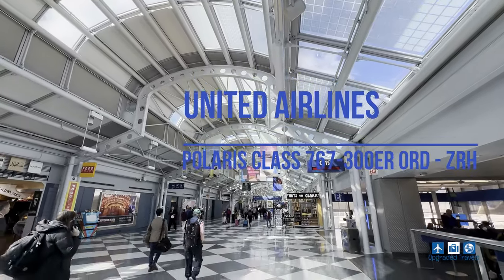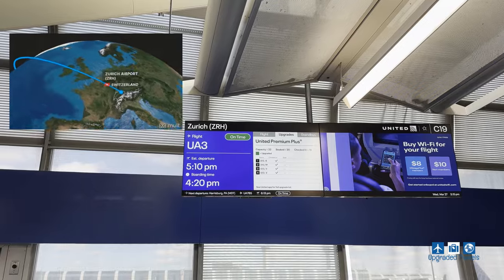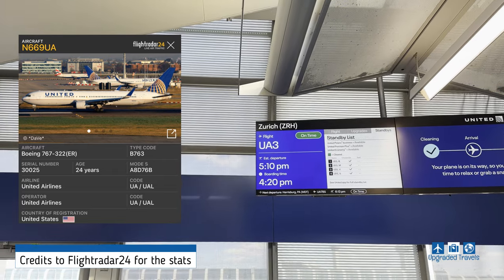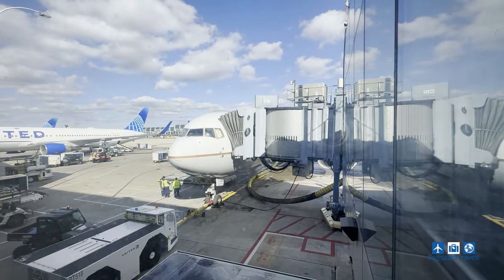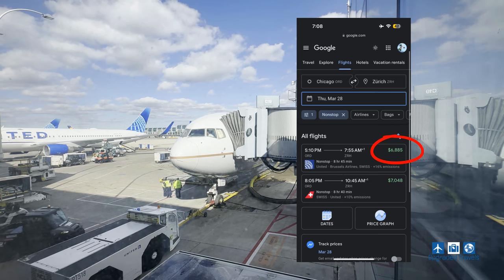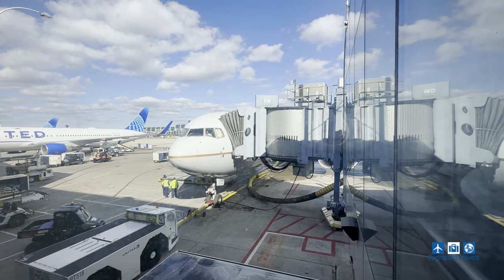Hey guys, welcome back to the channel. We're continuing our journey to Switzerland. Today we're flying from Chicago all the way to Zurich on United Airlines Boeing 767-300ER. This flight would normally cost over $6,000, but no way I'm paying that kind of money. So watch until the end to see how much exactly I paid using points.